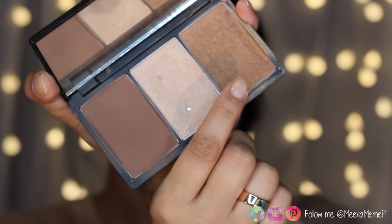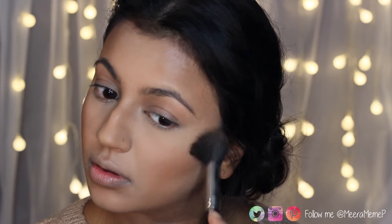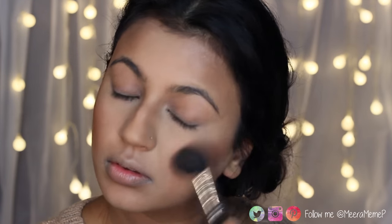Next I'm taking the bronzer from my Sleek contour palette and applying it above my contour. This adds a little life back into the face since the foundation is slightly lighter, and it also helps blend the contour in.